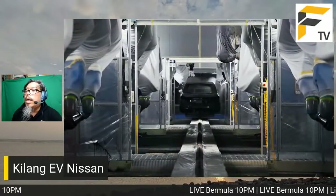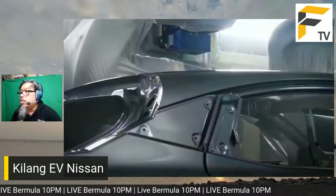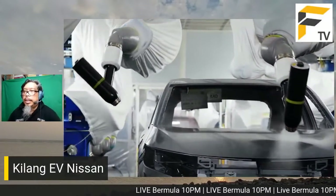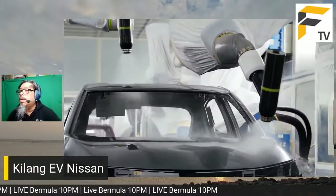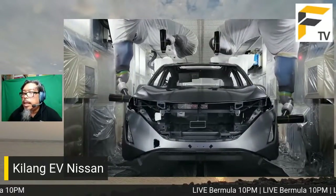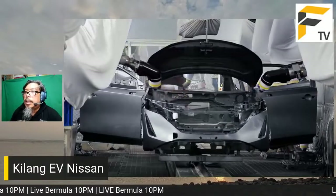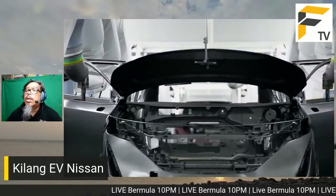Sistem yang baru yang dia panggil SUMO - Simultaneous Underfloor Mounting Operation - di mana unit bateri dan juga motor dan sistem gantungan dijadikan satu sub-assembly besar dan dipasangkan serentak ke bawah kereta. Untuk kereta elektrik pun ada cara yang lebih kurang sama, di mana berlakunya 'perkahwinan' antara body dengan sistem pacuan. Nissan kata mereka ada 27 modul berbeza untuk plug-in powertrain.